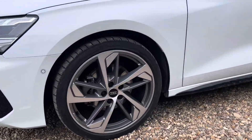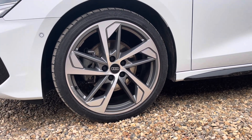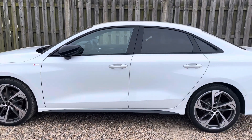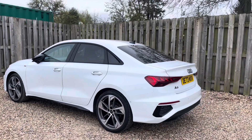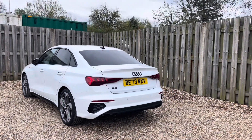The vehicle features these gorgeous 19-inch, 5-arm trapezoid design alloy wheels in matte grey with a diamond cut finish. The Black Edition package adds an extra layer of sophistication to the A3 with exclusive blacked out exterior elements, such as the glossy black trim surrounding both the grille and the glass house, creating that stylish contrast with the body colour.